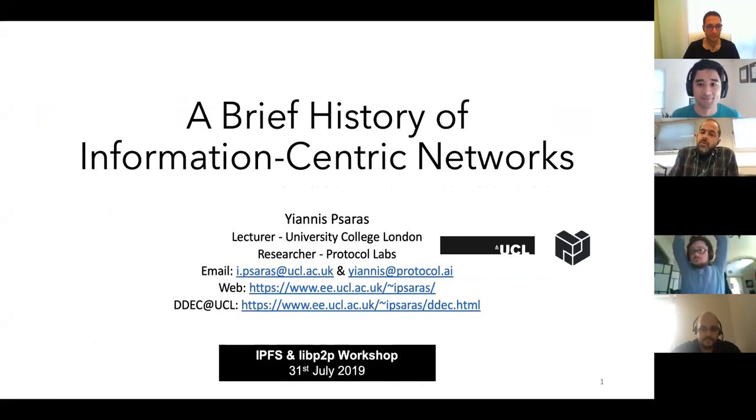Thanks everyone for joining. George just said the purpose of this is to make it interactive, so I've got a few gaps in between different sections of the slides to raise any questions or ask things that you have not understood.